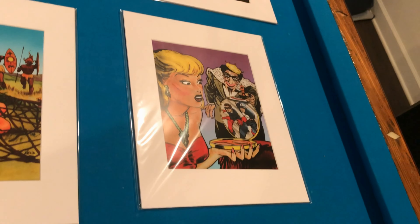Sci-fi — these are Planet Comics covers. And we've got some horror as well. I'll highlight one: it is my favorite horror cover. It is Chamber of Chills 19.